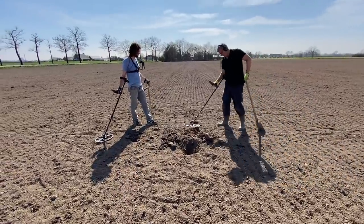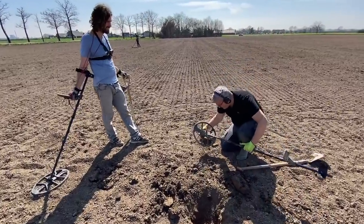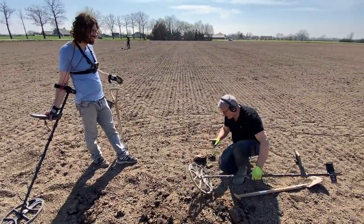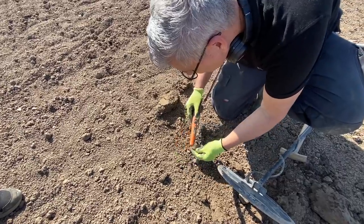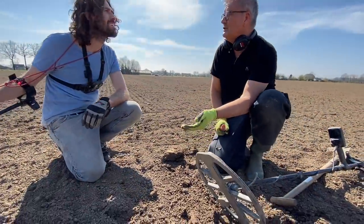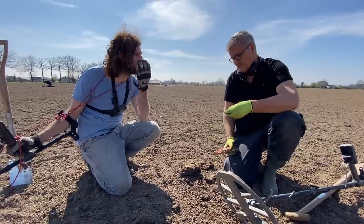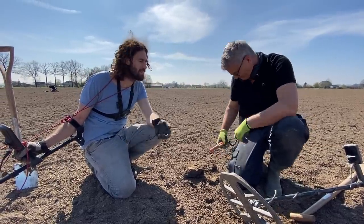Small piece of lead right there. They give a good signal — lead is a beautiful signal. Lead is like gold; it's very heavy and solid, so it gives a very similar tone to gold. But unfortunately it's not gold.